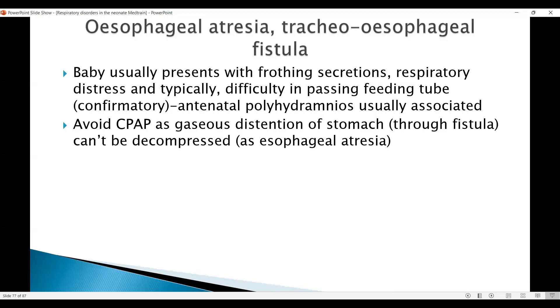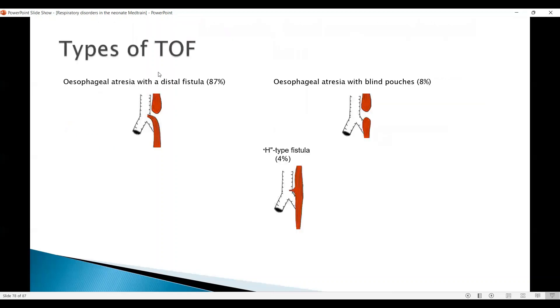It is better to intubate these babies, as you bypass the fistula and gas may not enter the stomach as much. The commonest type is esophageal atresia with a distal fistula, which accounts for 87%. Esophageal atresia with blind pouches on both sides accounts for 8%. The H-type fistula is rare but diagnosed later, usually with aspiration, and you may need visualization of the airway either by bronchoscope or with contrast studies to pick up this condition.